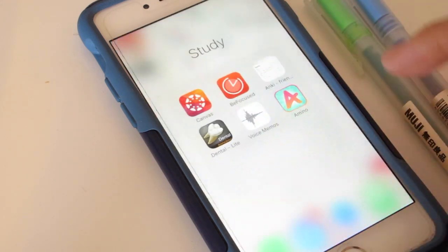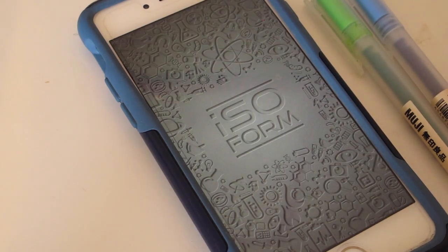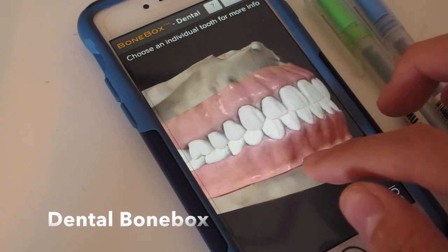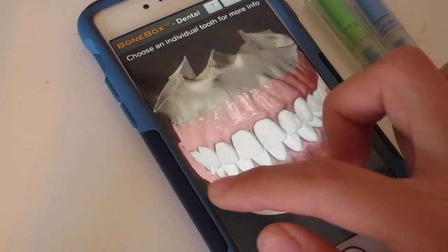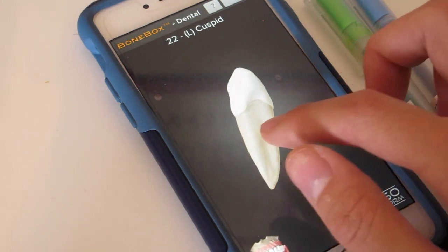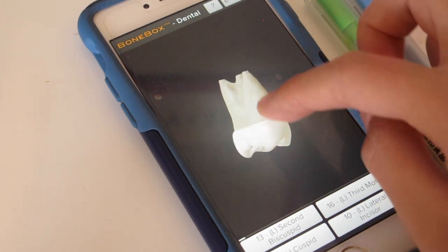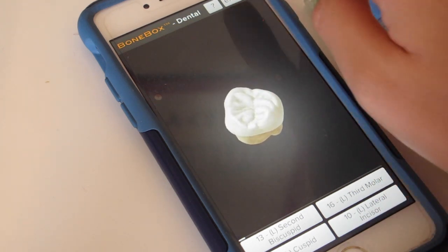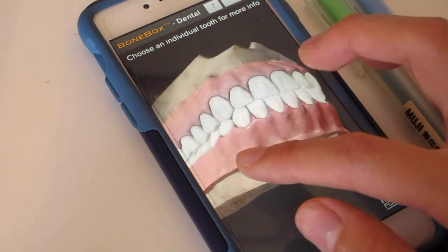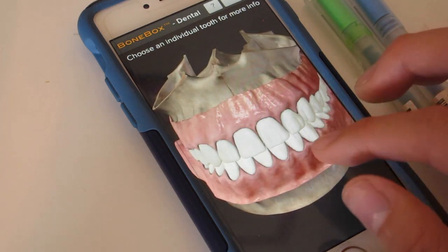This next app has helped me out so many times, especially in my first year of dental school in my tooth morphology class, and that is the Dental Bone Box app. It's so great to virtually see all the teeth we have and we can zoom in on particular teeth and do a 360 view. Another thing I really like is that there are quizzes that come with the app so you can test your knowledge and see how much you still need to study.